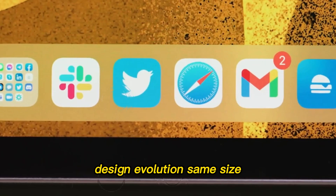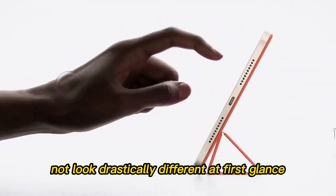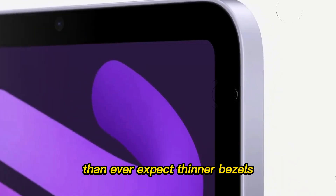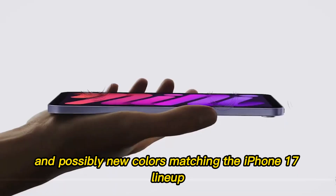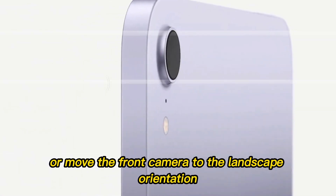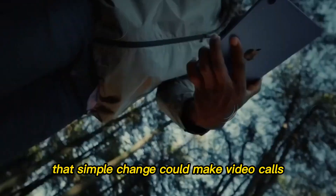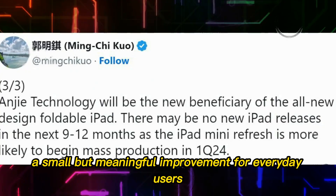Design evolution — same size, sharper feel. The iPad Mini 8 may not look drastically different at first glance, but subtle refinements will make it feel more premium than ever. Expect thinner bezels, a slightly refined chassis, and possibly new colors matching the iPhone 17 lineup. Apple might also tweak the button layout or move the front camera to the landscape orientation, a feature that debuted with the iPad 10. That simple change could make video calls feel more natural — a small but meaningful improvement for everyday users.